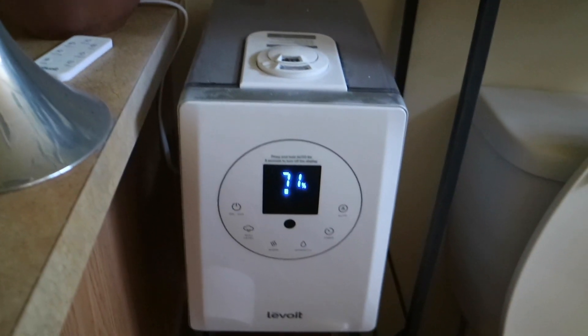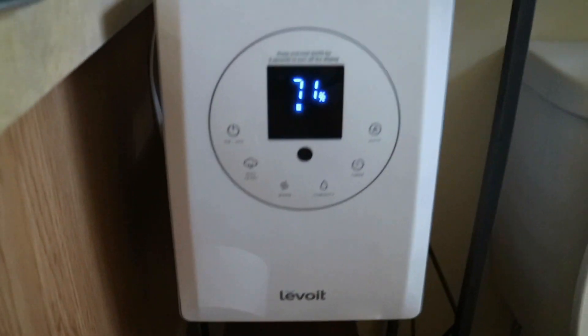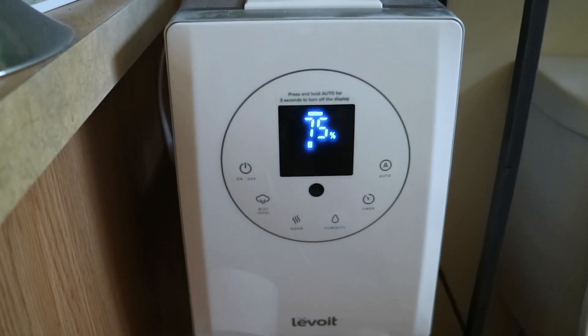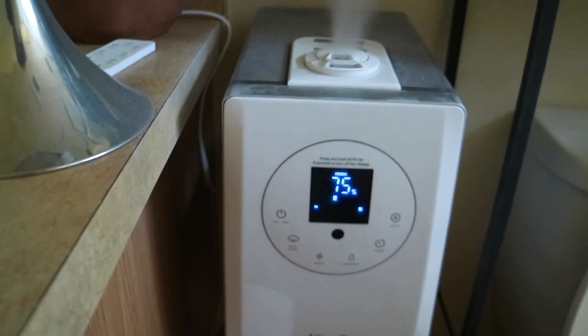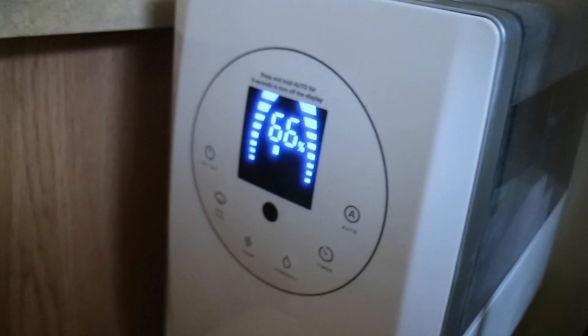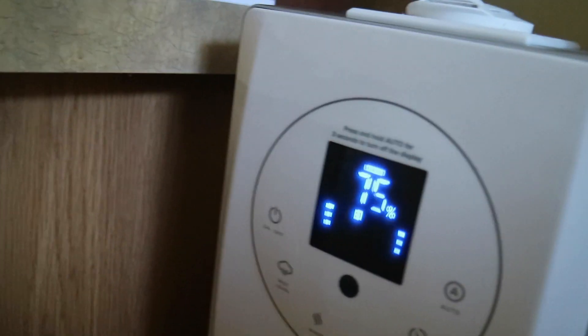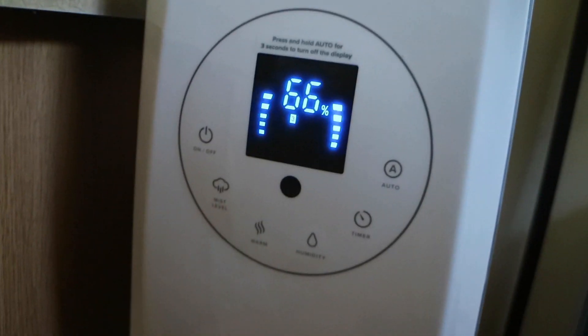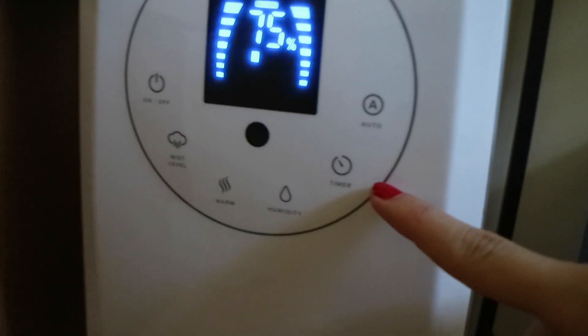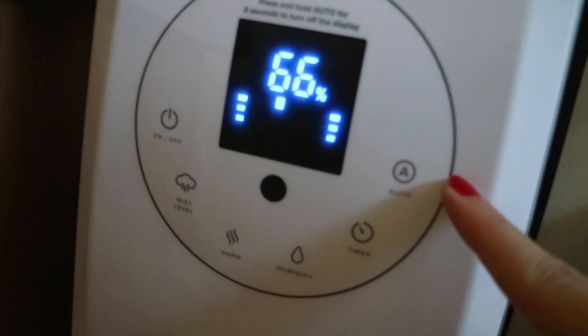This is the new humidifier that I got. It is a Levoit humidifier and a lot of plant people use this humidifier and have recommended it to me, so I figured I would try it out. It's just turned on actually, which is perfect timing. Pretty much it is a beast as far as humidity goes — there is a lot that it does. It has a timer, it has an auto setting, which I have it set on, and it just like turned on right now.